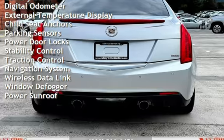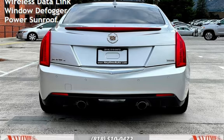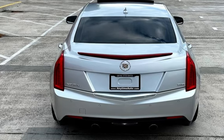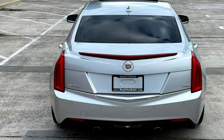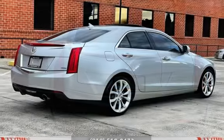Additional features include universal remote, battery saver, digital odometer, external temperature display, child seat anchors, parking sensors, power door locks, stability control, traction control, navigation system, wireless data link, window defogger, and power sunroof.